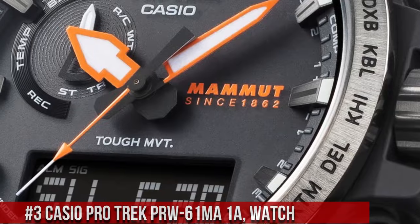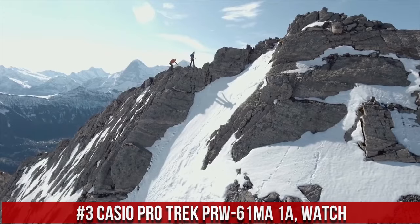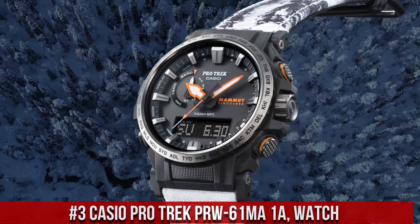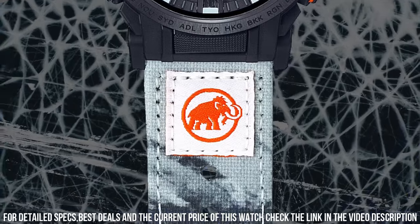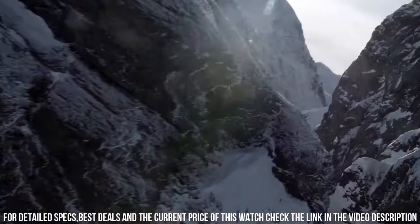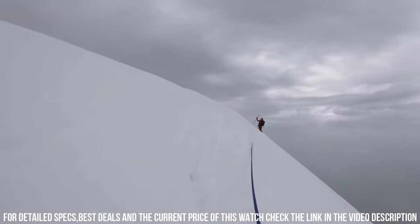Number 3: Casio Pro Trek PRW61MA1A Watch is a highly durable and functional timepiece designed for outdoor enthusiasts. The watch features a 51mm stainless steel case and a resin strap, which makes it rugged and comfortable to wear. The display is a digital LCD with a resolution of 320x300 pixels, which provides clear and easy-to-read information. The PRW61MA1A is powered by a solar-powered quartz movement, which provides accurate timekeeping.